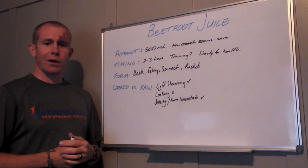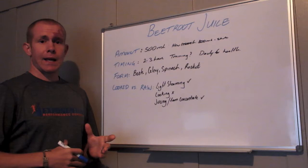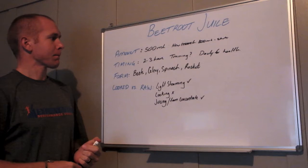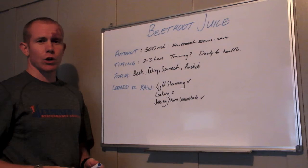Hey guys, welcome back to another Whiteboard Wednesday. Continuing on from last week, we're expanding on the beetroot juice topic. Last week we looked at the mechanism behind how beetroot juice improves performance. Now let's take a look at some of the details about how we can integrate that into our own nutrition plan. We're going to look at how much we need, the timing, what form is best, and cooked versus raw.